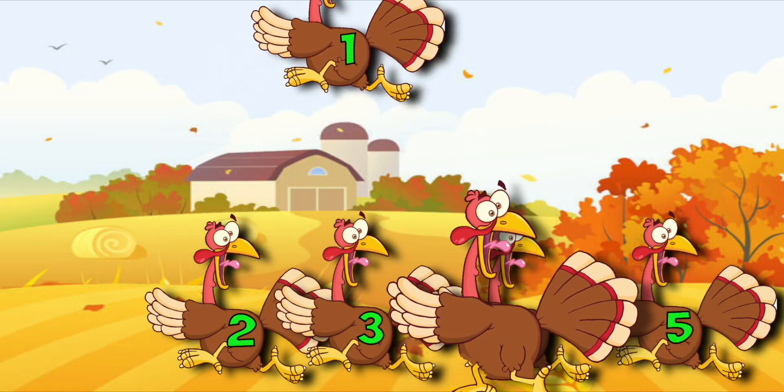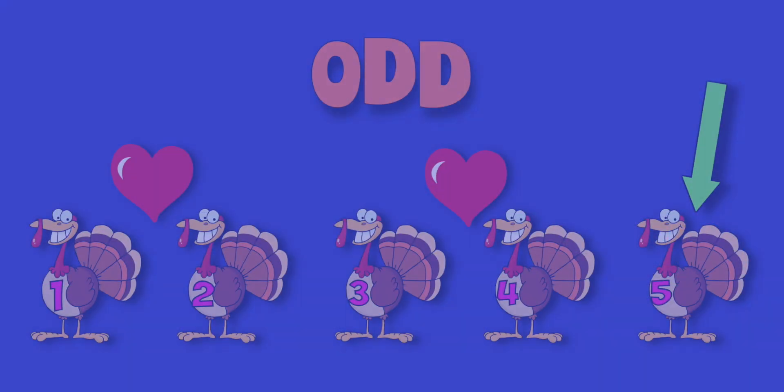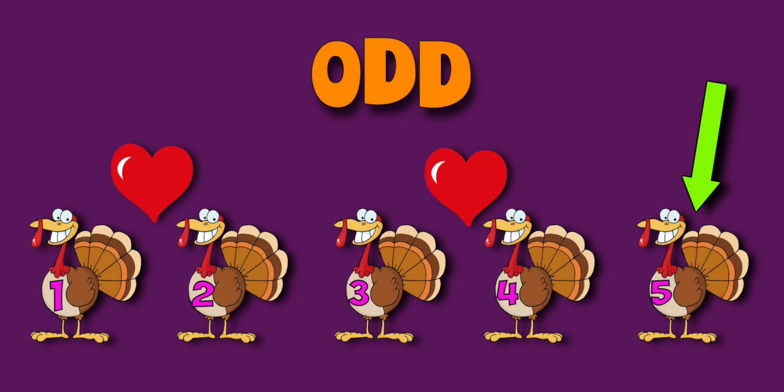Those odd turkeys did agree to run real fast. Now they're free. Five is an odd number because not all of the turkeys have a friend. One is left over.